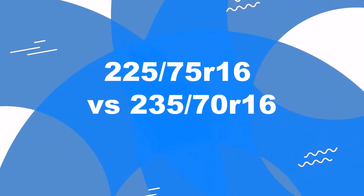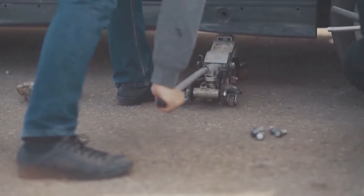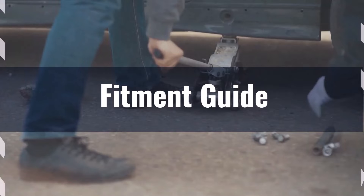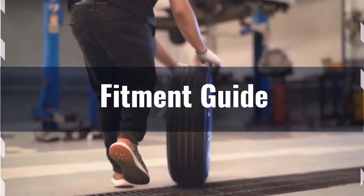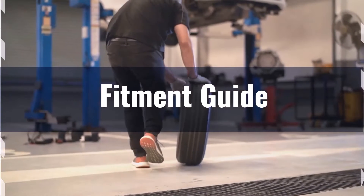Welcome to our comparison video on switching from 225/75R16 to 235/70R16. Switching to 235/70R16 results in a diameter difference of 1.1%, which is well within the acceptable 3% range. This means no major adaptations are required, but it's essential to check for any rubbing or clearance issues due to the wider width.